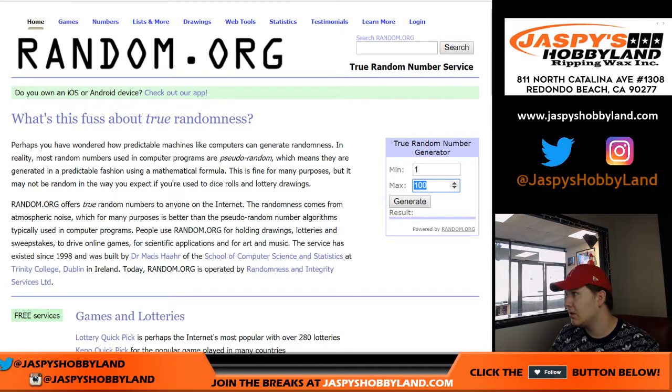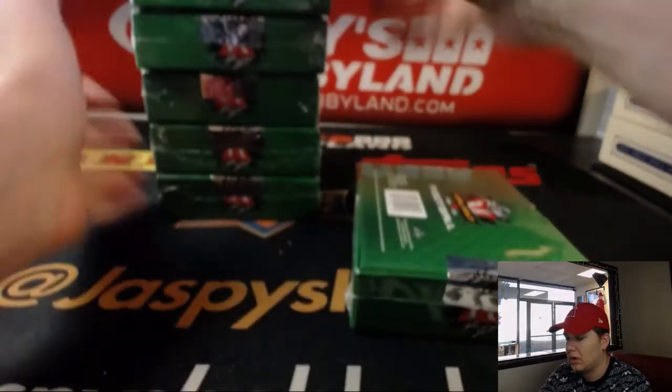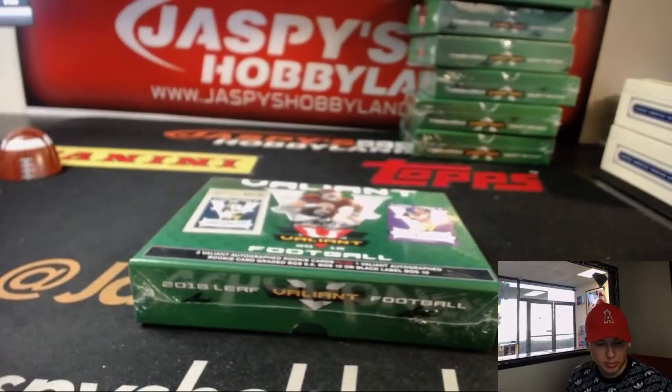Alright, 1 through 7, up in the top right corner there. Let's see — Box 4. So 1, 2, 3, 4. Alright. Xbox's Valiant is in the store now, go check it out. And this is Random Hit number 30.